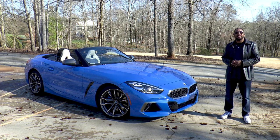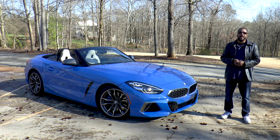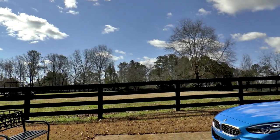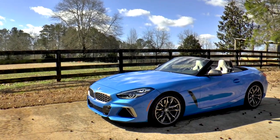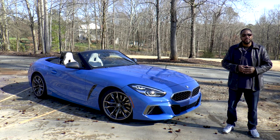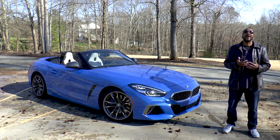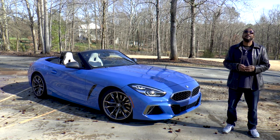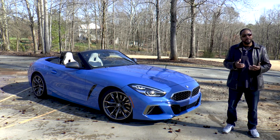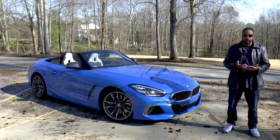So there you have it, guys — the 2020 BMW Z4 S-Drive M40i. All you need to know is it's a well-balanced, fun-driving convertible. It looks good, and the upgraded engine makes it that much better. If you like this video, give it a thumbs up and let us know if you prefer convertibles or coupes in the comments section below. If you haven't done so already, by all means subscribe so you don't miss what we have coming up next. I'm Chris from Auto Academics. Thanks for watching.